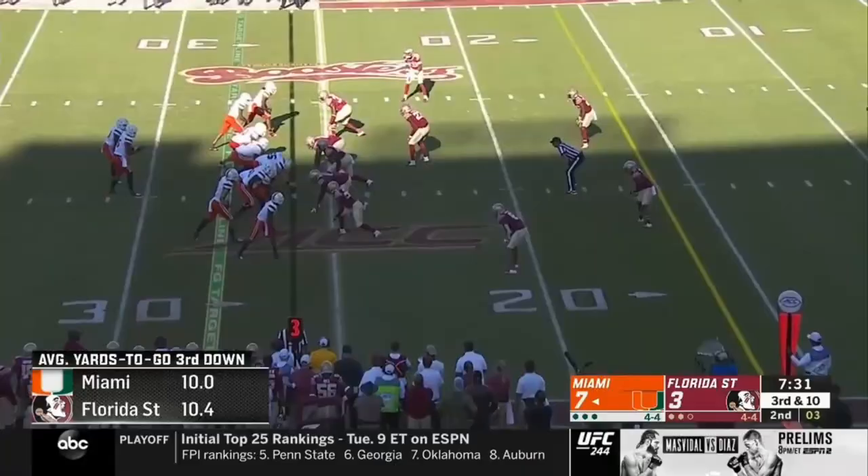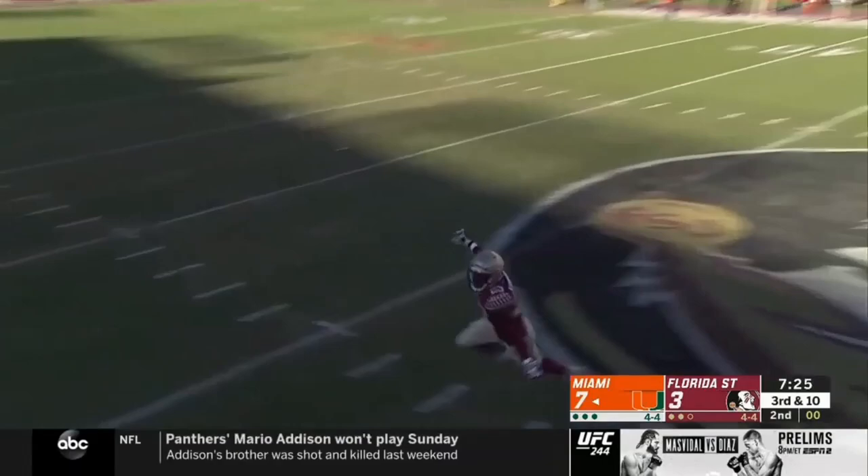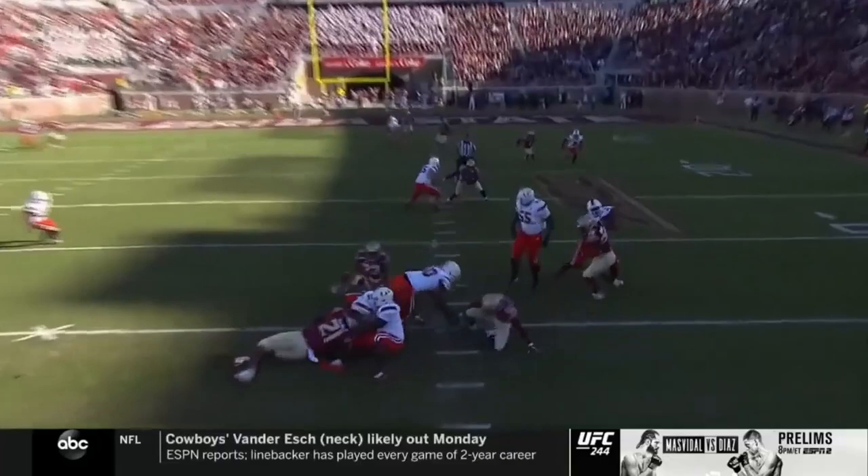We've had plenty of third and long, and here's another one. Here comes the blitz — it's picked up. Williams lost the football. It's on the deck and it looks like the Noles have recovered. Nazaldine found the loose ball as Jaron Williams — watch Nazaldine come right up 55. Javon Donaldson fell off and then Gaynor on the end.